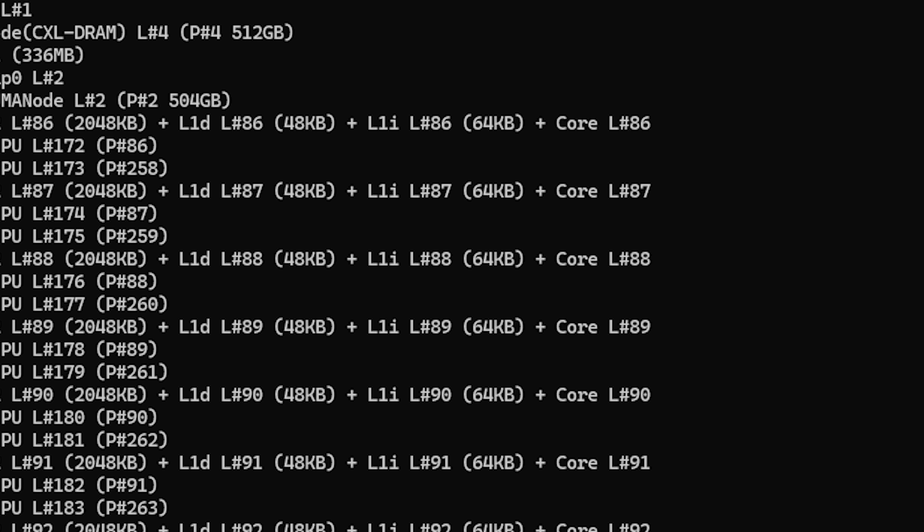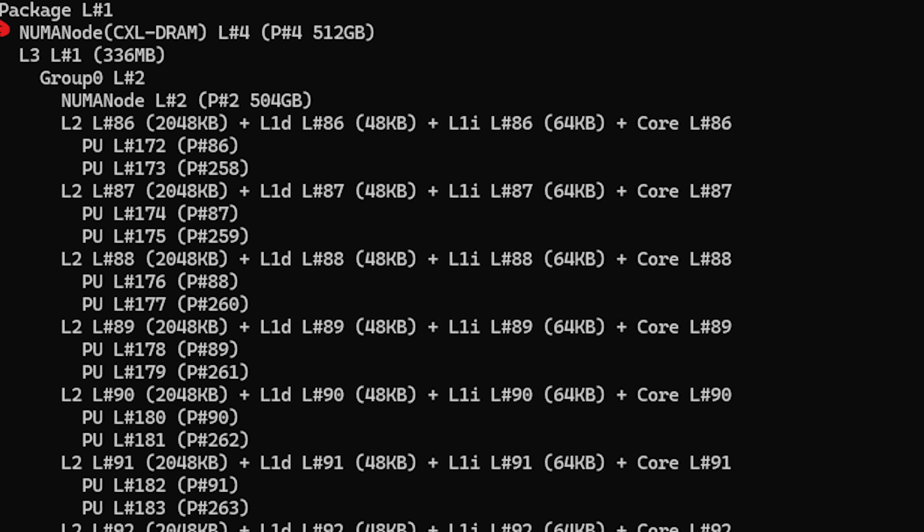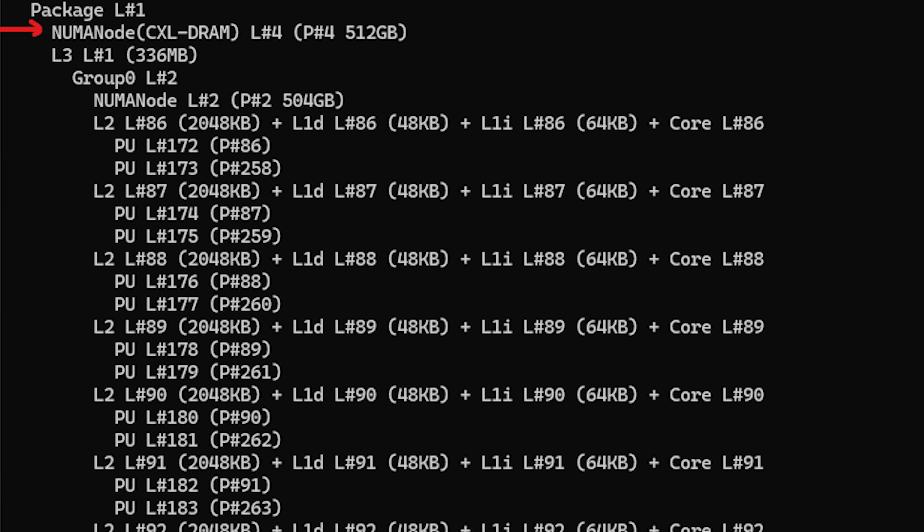For PCIe, the memory is even farther from the CPU than the standard memory interface, so there is a latency penalty associated with that — the latency is going to be a fair bit higher.